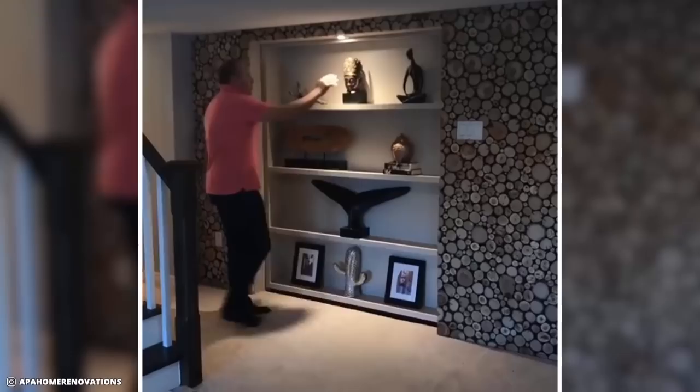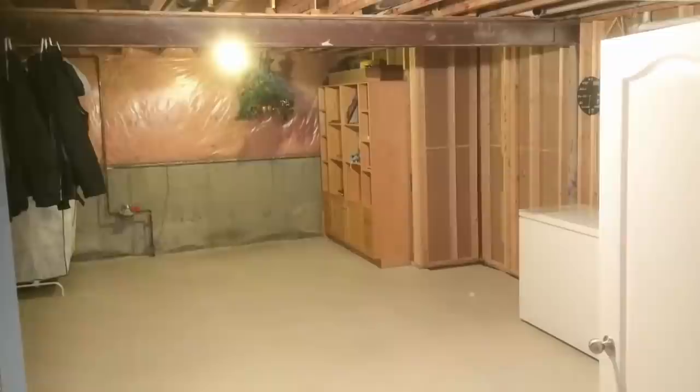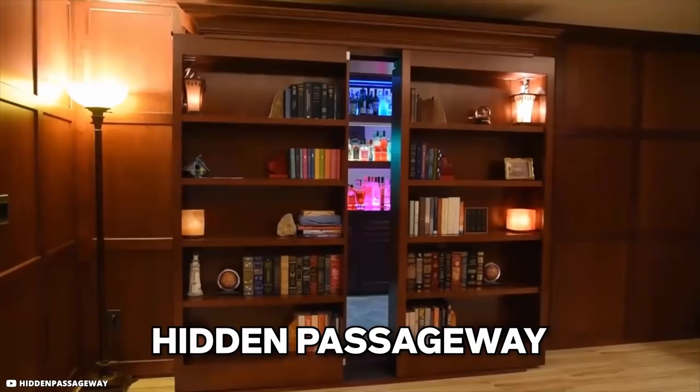This incredible creation by APA Home Renovations in Canada features a shelf that automatically slides open with a push of a button, revealing a door into a luxurious room that appears to be a private theater — complete with a massive monitor, comfortable chairs, and perfect fiber-optic lighting. Before its conversion, it was just a gloomy little store connected by two double doors.